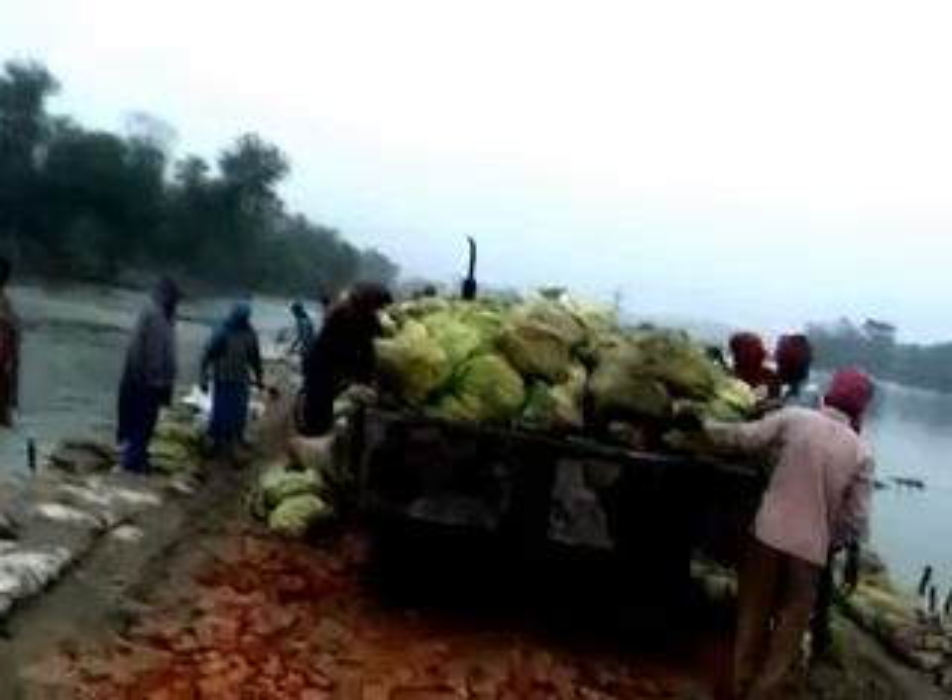You can see sand being filled in plastic bags to repair the damaged roads and bridges.